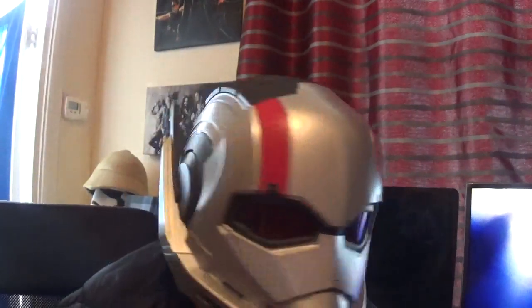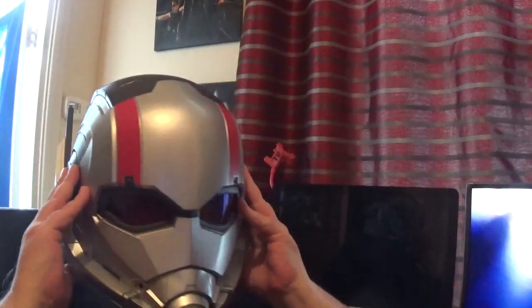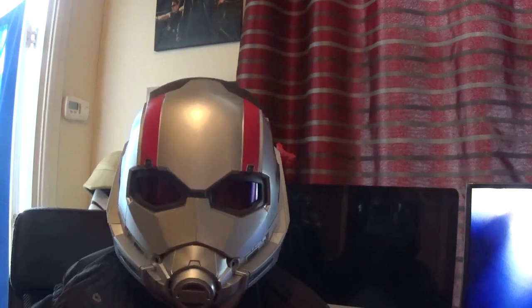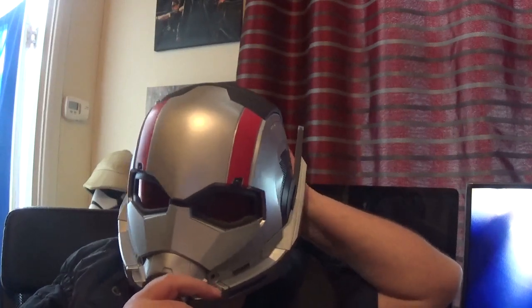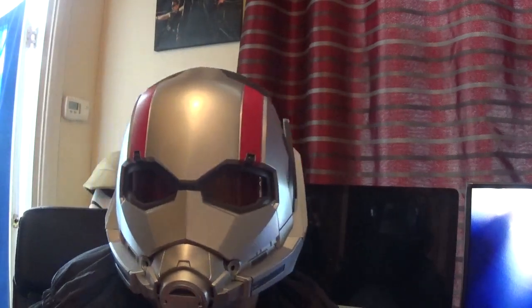You do get instructions — the Ant-Man helmet instructions, as you can see. I will do a full review of my entire Marvel Legends collection of helmets and everything together. Let's tighten that up at the back.